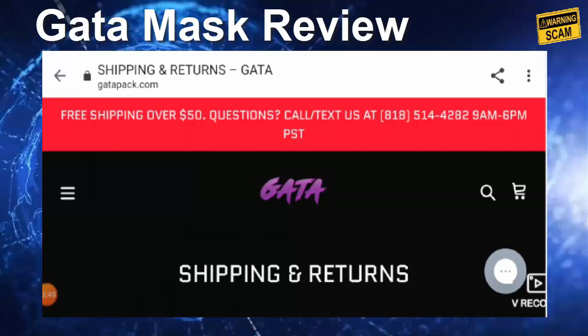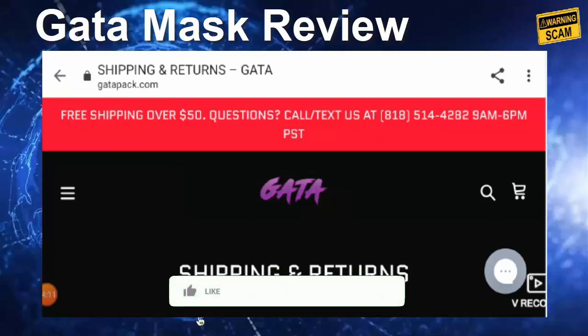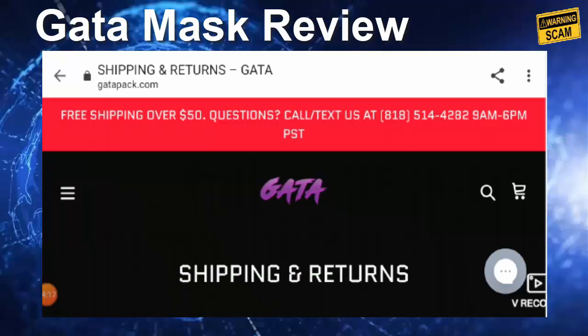On the basis of all the checkpoints, I would say that getapack.com seems to be a legitimate website and you can go ahead and buy a mask from here. If you have any experience with this website, do mention it in the comment box. That's all for now — do like, share, and subscribe. Thank you very much and have a great day.